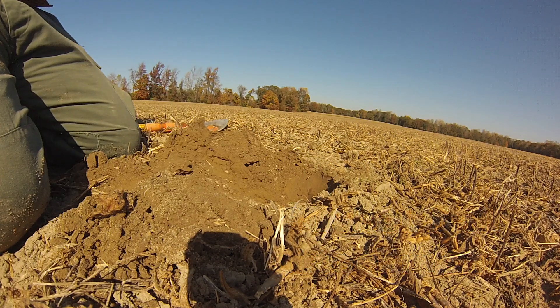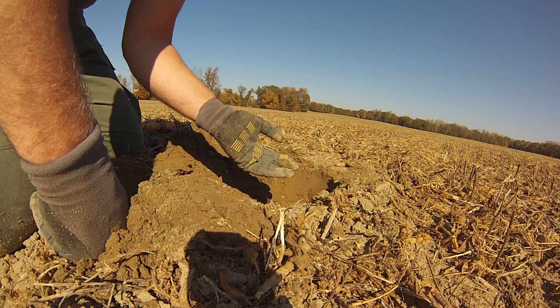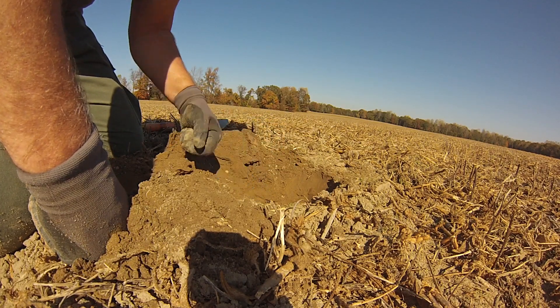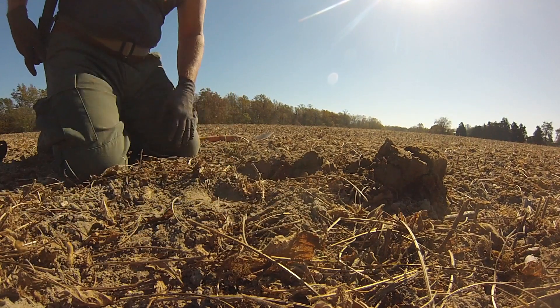Two Confederate soldiers lived on this farm — the sons of the man who built it. We also know that Sheridan's cavalry did ransack the house. What we're told is that the cavalry camped here. It's been a while since we found anything, but I've got a good signal here. I have yet to find anything military today.